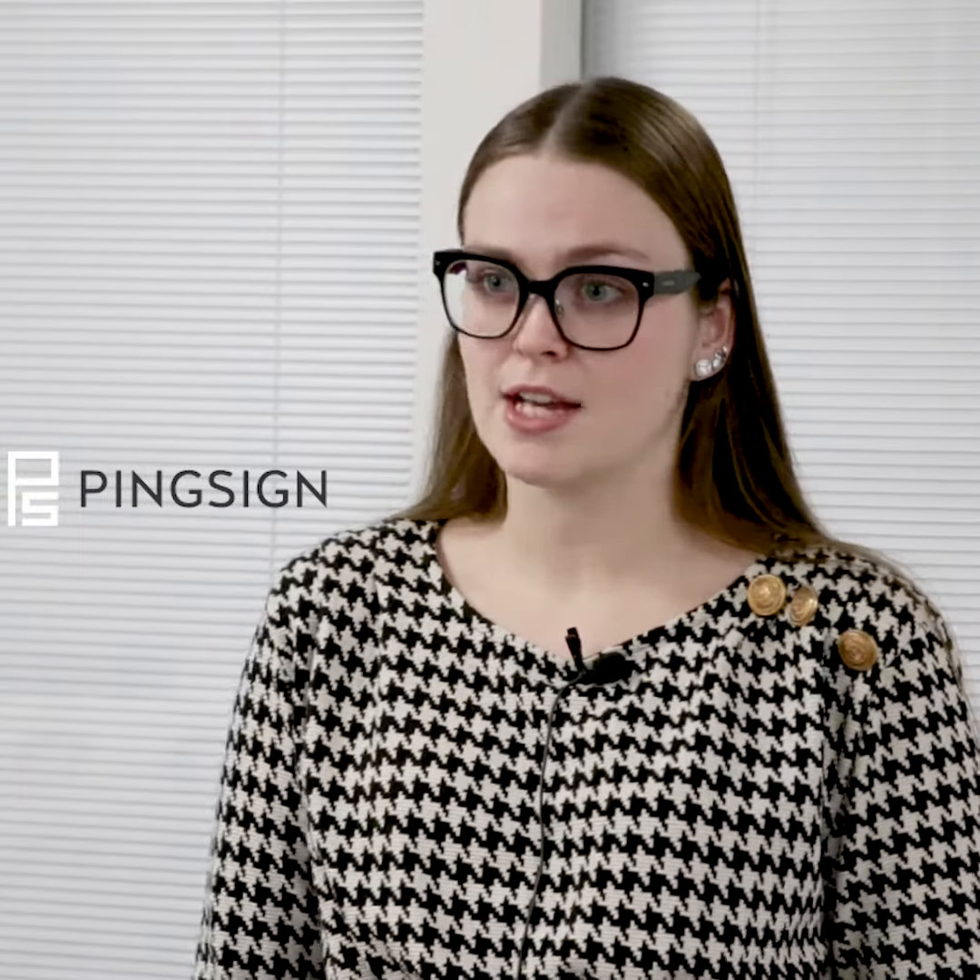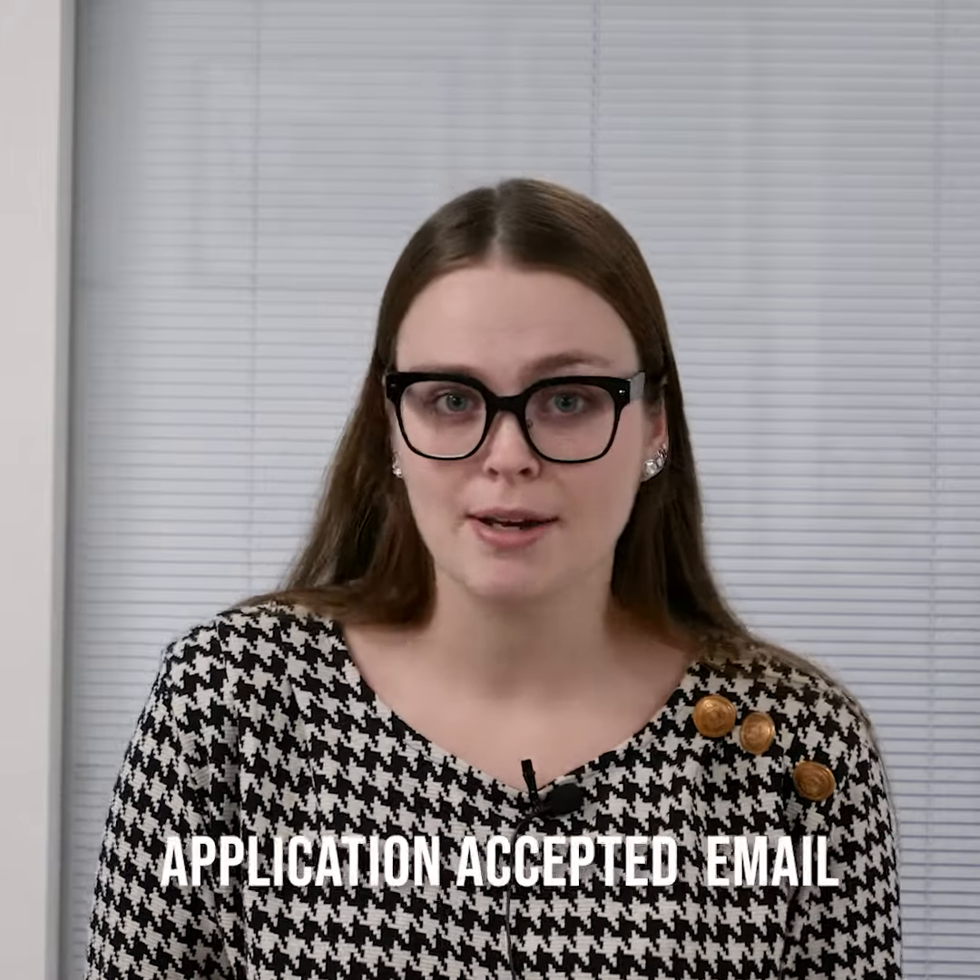Prior to this day you will have been sent an email from PingSign — this will have your tenancy agreement in it. You must make sure you click the link and have this signed before you arrive. You will also have been sent an application accepted email which will have any rent and deposit required before your start date. It's important that you've done this before you arrive to save you waiting around.